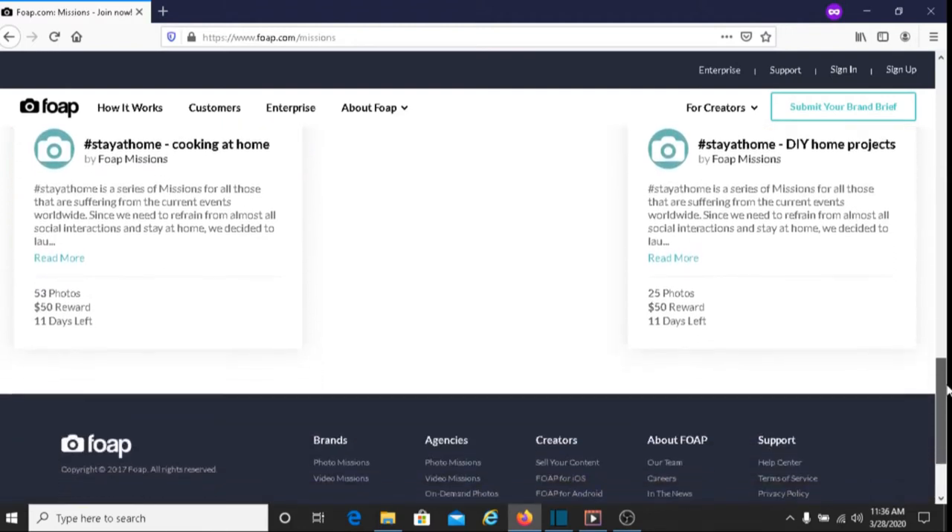It's like a contest type thing, and if they choose your photo, you can earn money for that. They may pay $600 for the best photo, the photo that they think is the best. If you want to learn more about the mission program, I'll put that information and a link below this video.